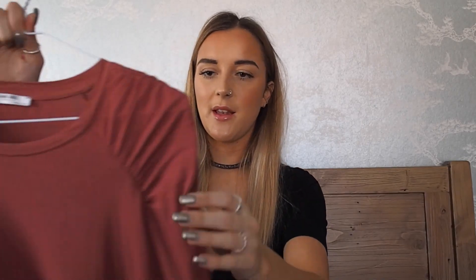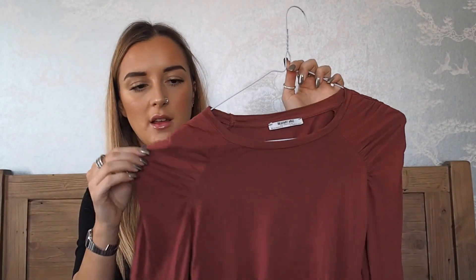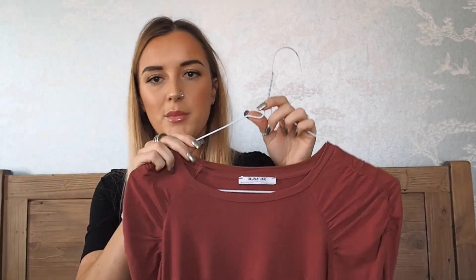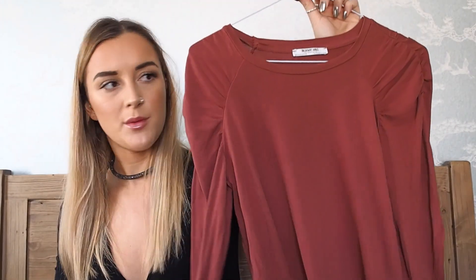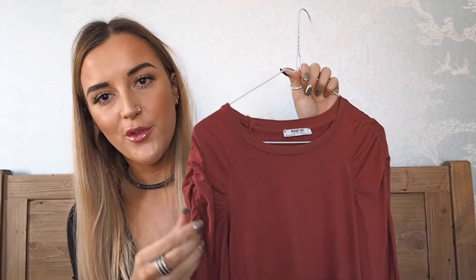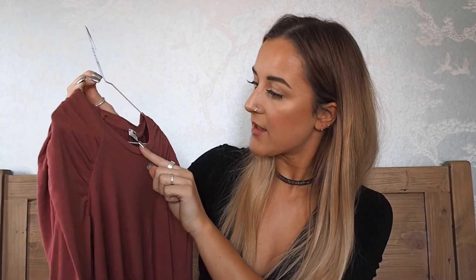The next item is this lovely top — I don't really know what color you'd call it, it's like a pinky salmon. It's a nice color anyway. It has long sleeves and a nice length — sorry it's creased, it's straight out of the wash. It's got these lovely ruffle sleeves that add detail to the top. I've been styling this with jeans. This is also a size medium.